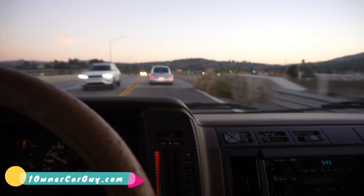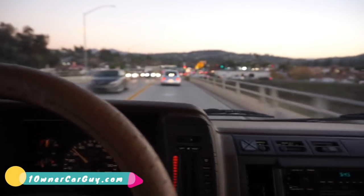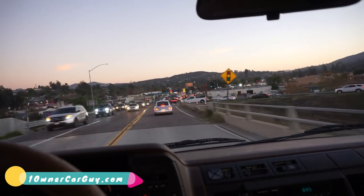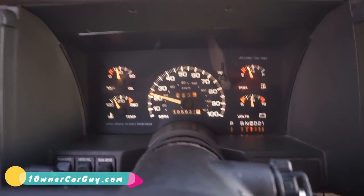I had a guy wanting to give me nothing hardly for my 68,000-mile one, and it was a cream puff. He was comparing it to 350,000-mile ones — there's just no comparison. This is a 100,000-mile deal. This thing isn't even broken in yet.